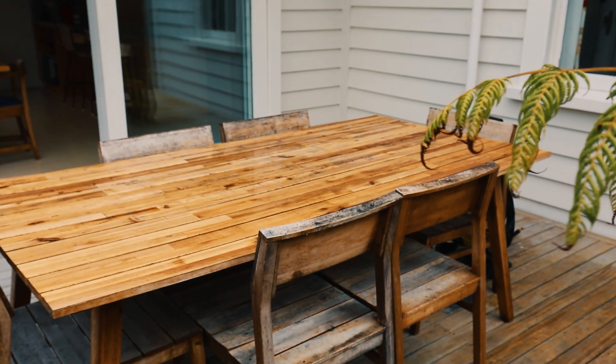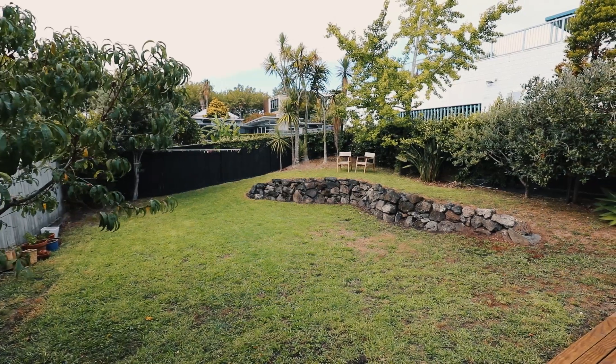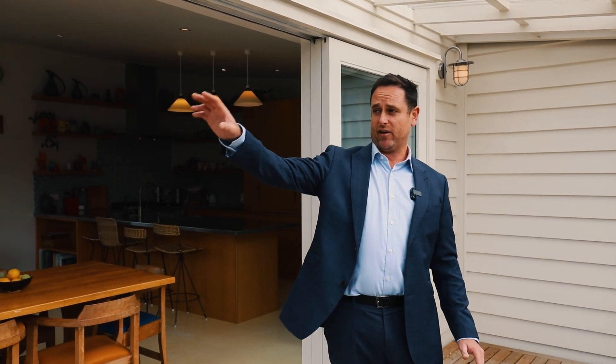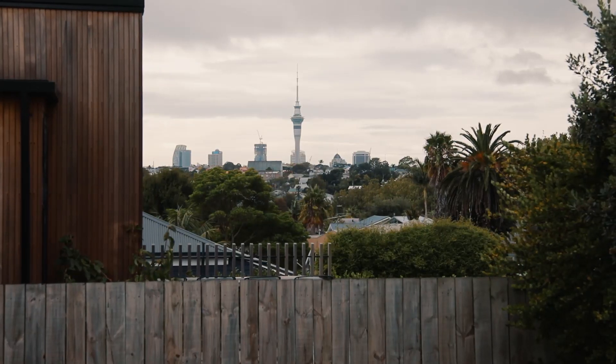Families will love it here — mum and dad can be prepping dinner in the kitchen and the children can be playing in the back garden. It's a great back garden, fully fenced, so they're nice and safe. And when you're sitting in that back corner of the garden, you've got a wonderful view of the cityscape. It's just awesome.